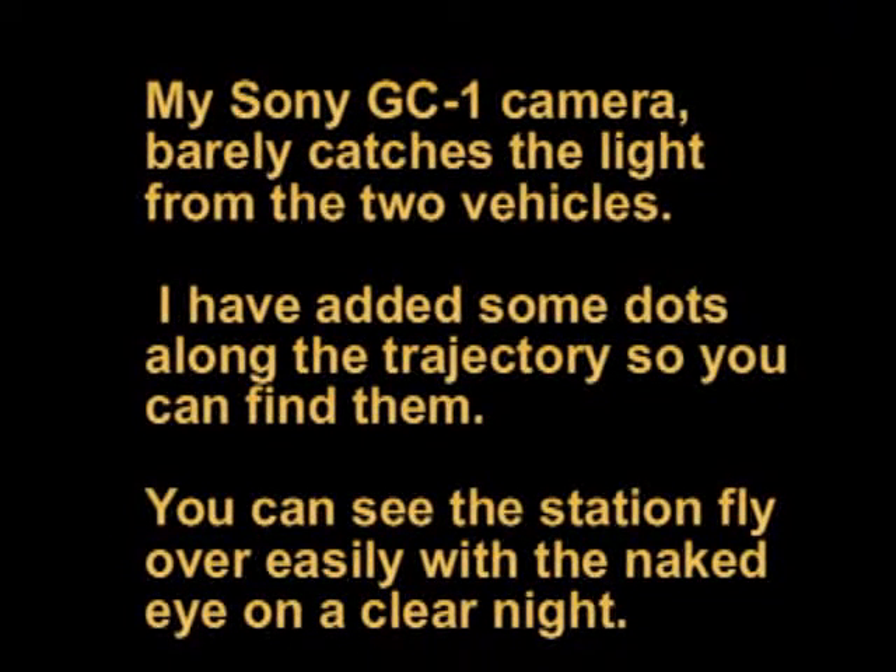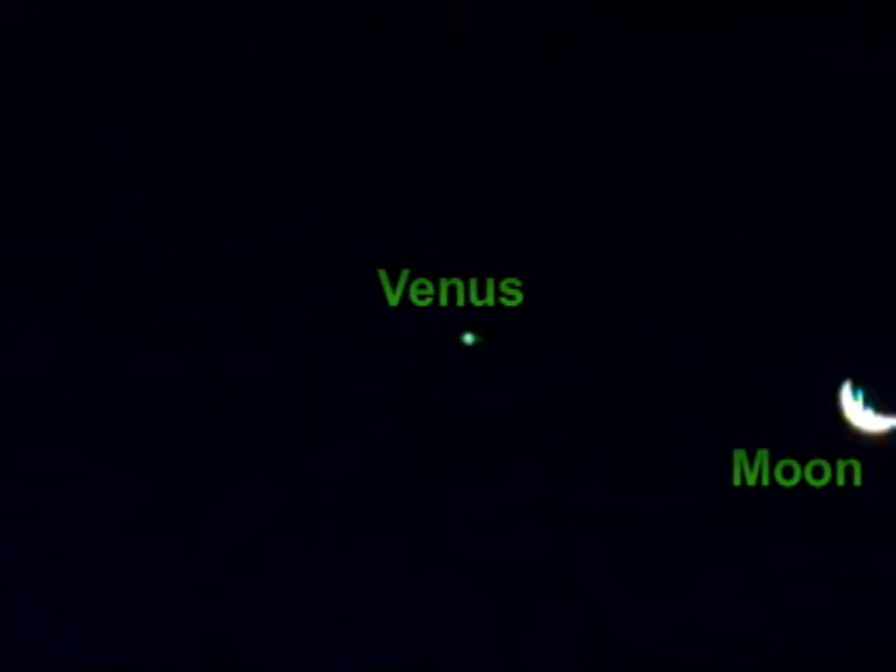Here comes the space station and the shuttle — there they go, now out of sight. How cool is that!